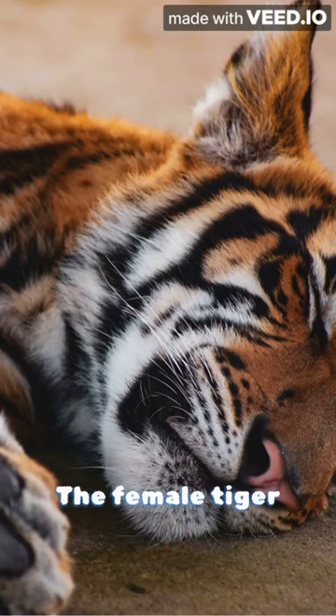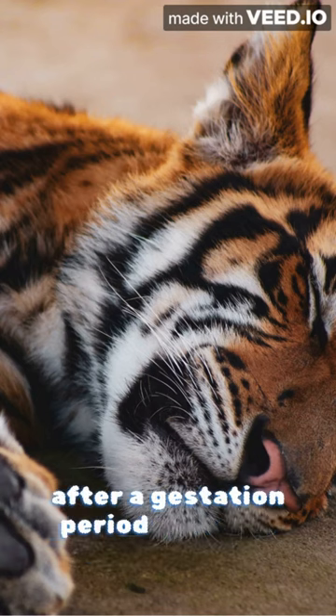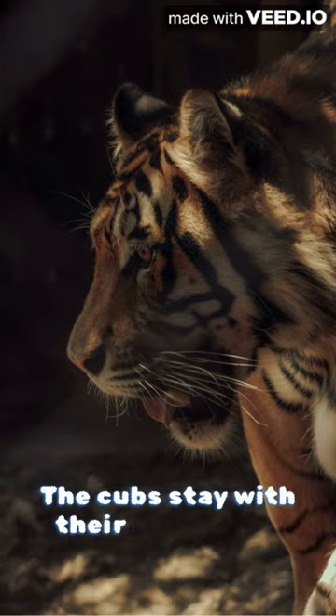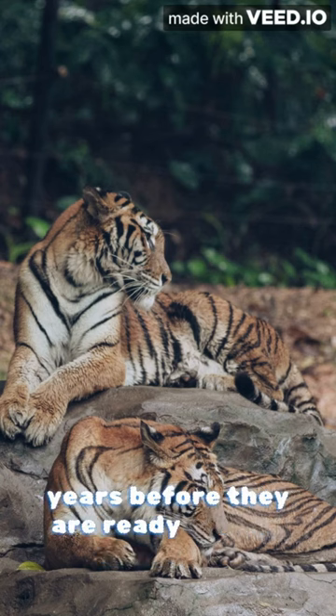The female tiger gives birth to 2 to 4 cubs after a gestation period of 100 to 105 days. The cubs stay with their mother for about 2 years before they are ready to fend for themselves.